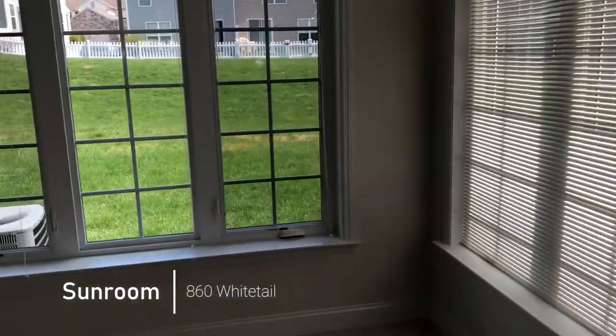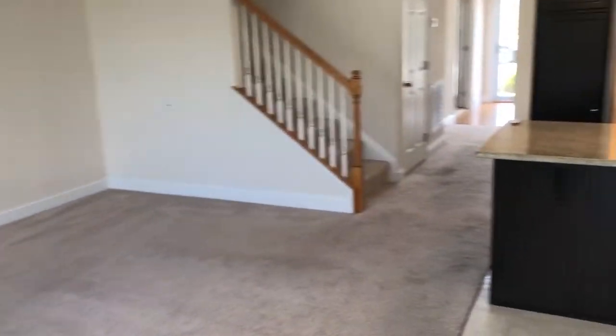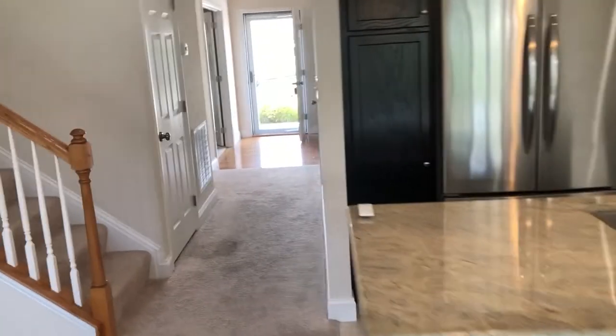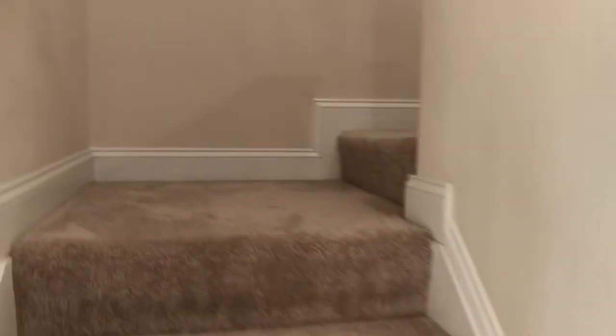As you can see, your neighbors aren't real close behind you. We're leaving the kitchen living room area and we're heading up the steps. As you can see, it's a nice open plan. Light carpeting in here.